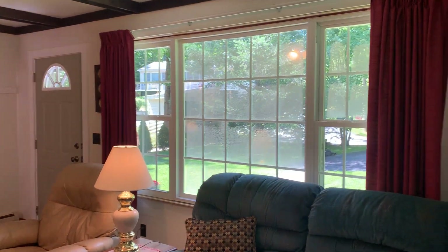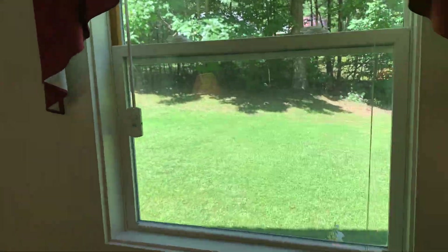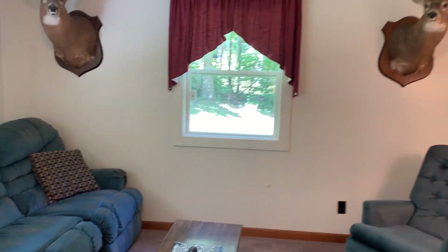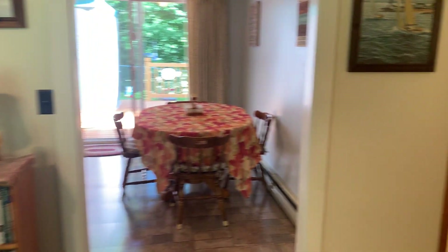This window is also a replacement window — there's Heather, my photographer, don't mind her. This one didn't actually used to be here; this was just a solid wall, but at some point they wanted to have that light looking out to that side of the yard. All right, down the hall.